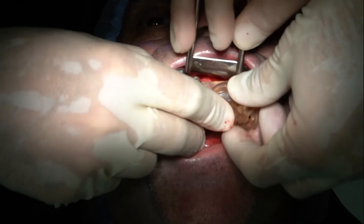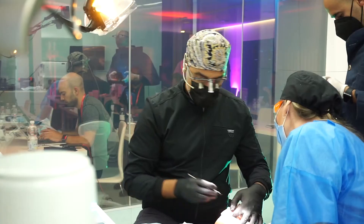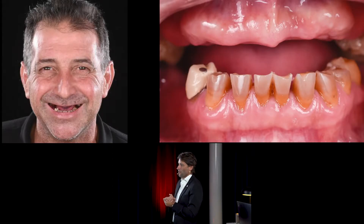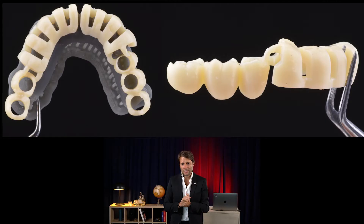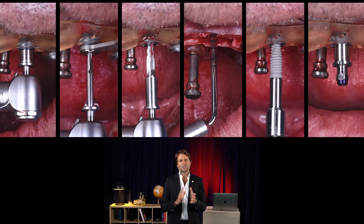You'll practice placing implants on single and partial cases, perform full arch with All-on-X type solutions, and handle complex cases with grafts. You'll also practice the DSD implant workflow and perform cases with DSD solutions — including the highlight: our DSD Click Guide, which simplifies the process of performing full arches with implants.